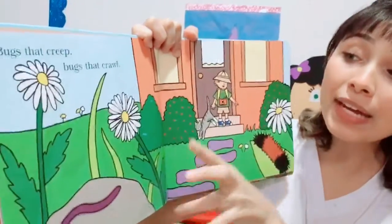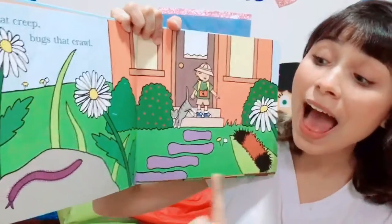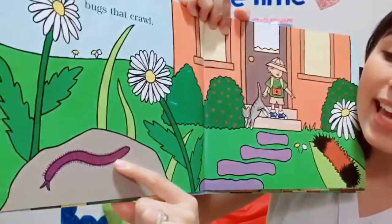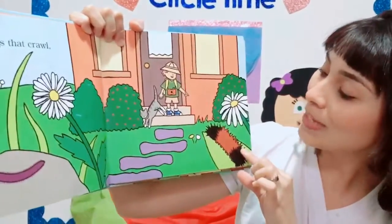Bugs that creep, bugs that crawl. We have here a millipede on the rock. What's the color of this millipede? It's a purple bug! And we have also a little bear!